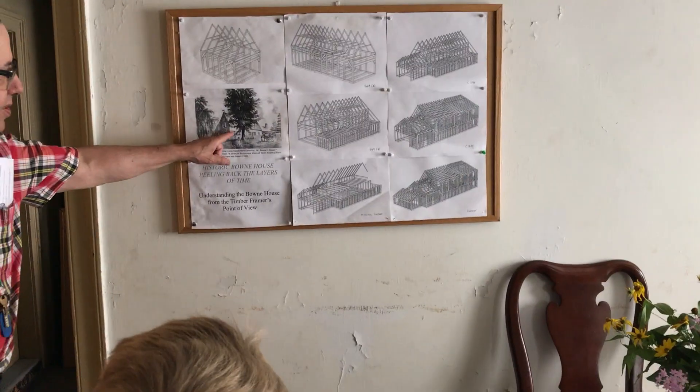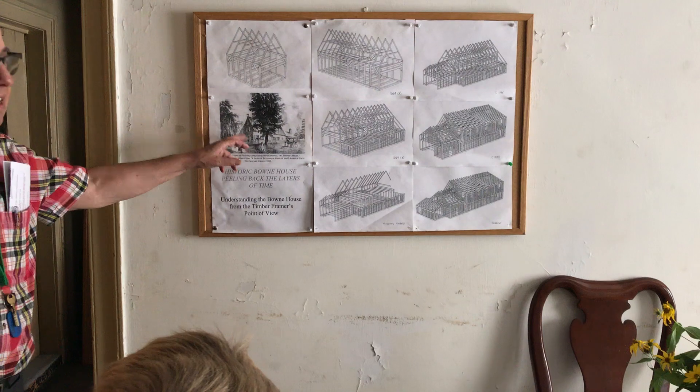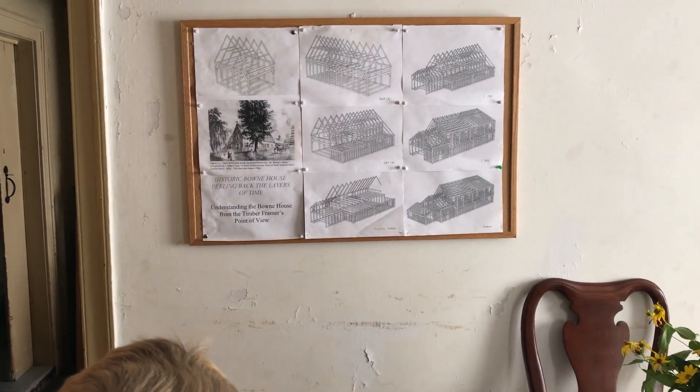This is a picture of what you see now — an old picture from the 1700s of the house, that was a sketch.